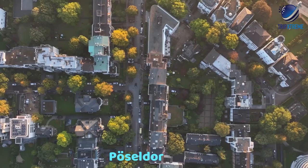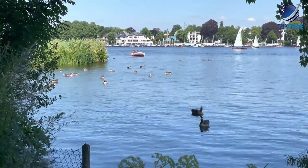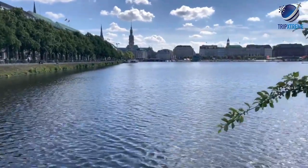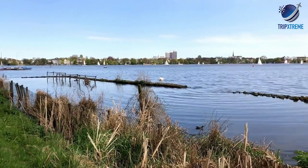Also popular is the Pöseldorf area, with its galleries, boutiques and cafes, along with the canals or fleets, which link the lakes with the Elbe. If you're visiting in late summer, be sure to attend the annual Alstervergnügen, a street fair held around the lakes with great entertainment, including numerous concerts.